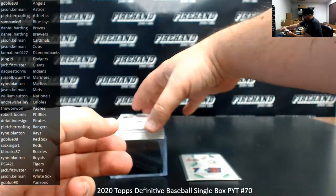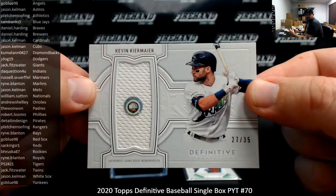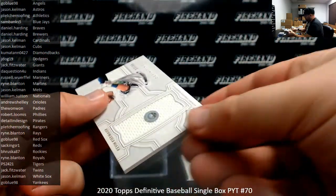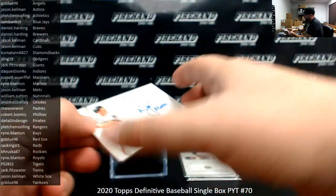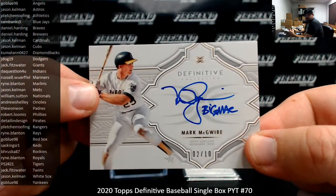Number to 35 — we've got a base jersey here of Kevin Kiermaier for the Rays. Rays belong to Ryan Blanton. All right, first autograph is number to 10 for the Athletics — Mark McGwire. Going to Pletcher Roofing.